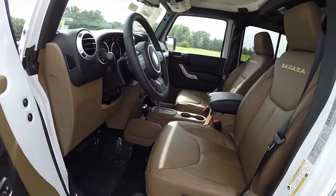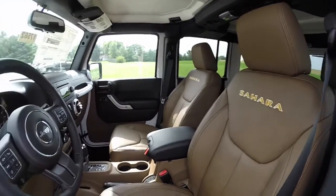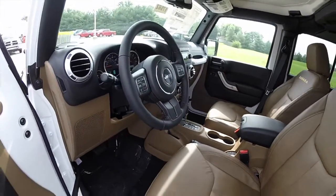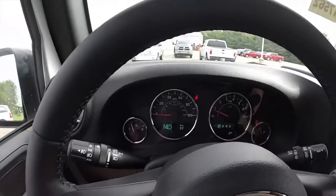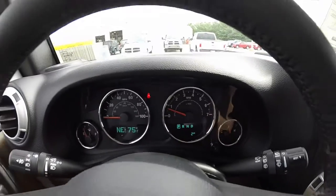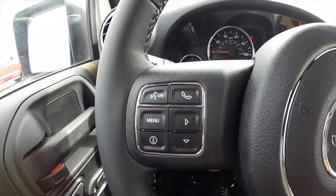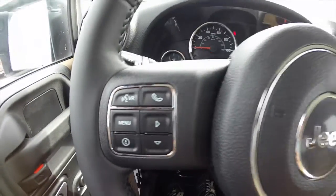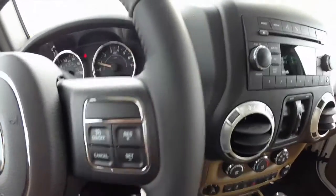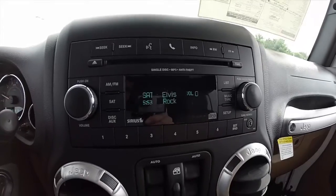Go ahead and take a look at the interior. Inside, this vehicle does have power windows, mirrors and door locks — the mirrors are also heated. It does have the saddle leather interior. We're going to pan across the interior to give you a little more detail. The vehicle does have the Uconnect Bluetooth system with voice command, also has a premium instrument cluster group with integrated trip computer, cruise control, and an AM/FM single disc CD player with satellite radio.